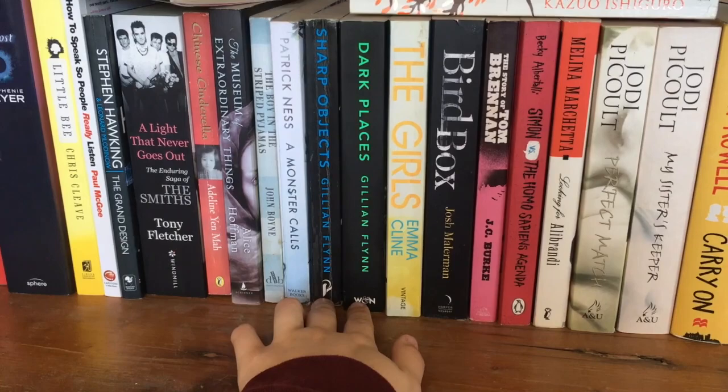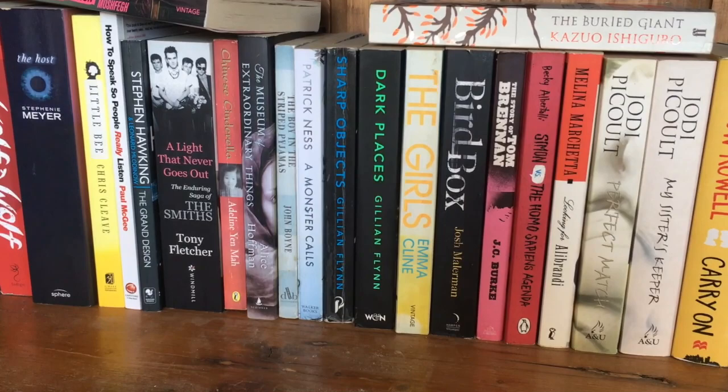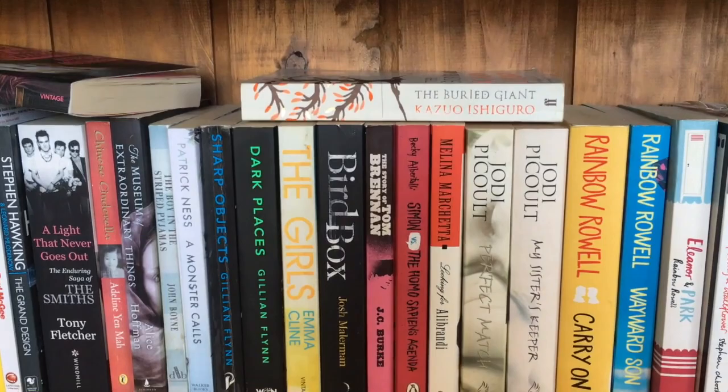Got a couple of Gillian Flynn here. I think she's a very interesting author. Gone Girl is very amazing — I've watched the movie but have not read the book. I do want to get to Gone Girl, but I've also read Sharp Objects and didn't really like it. I do want to get to Dark Places and give her a second shot.